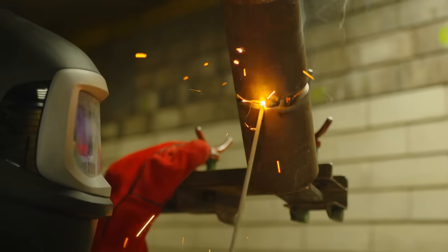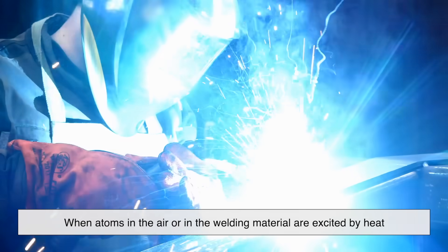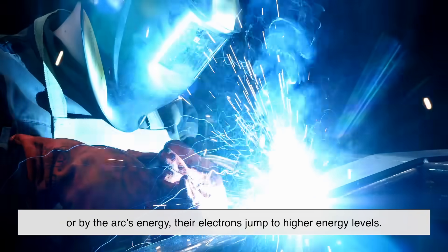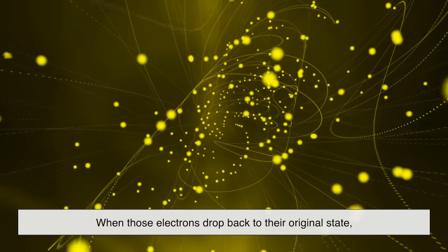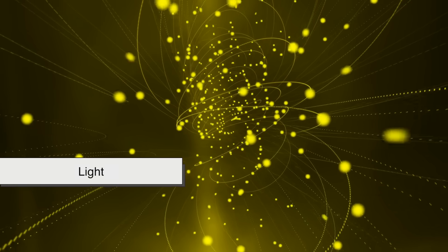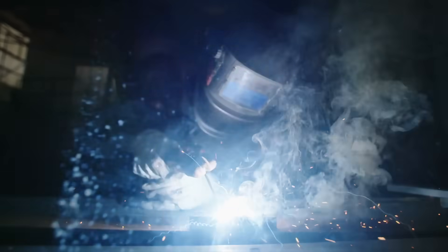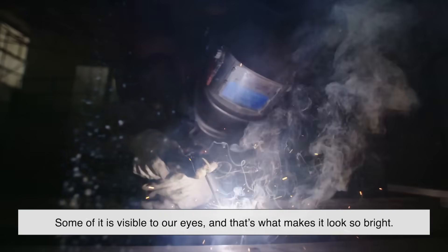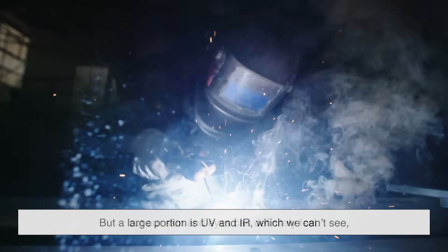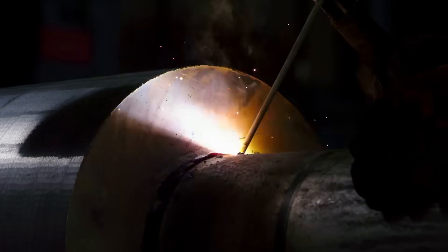The intensity of the light produced during welding isn't just about temperature — it's also about the nature of plasma and high-energy electrons. When atoms in the air or in the welding material are excited by heat or by the arc's energy, their electrons jump to higher energy levels. But what goes up must come down, and when those electrons drop back to their original state, they release energy in the form of photons, a.k.a. light. This process happens millions of times per second, across a whole range of wavelengths. That's why welding arcs emit such broad-spectrum radiation. Some of it is visible to our eyes, and that's what makes it look so bright. But a large portion is UV and IR, which we can't see, but our skin and eyes can definitely feel. Ever had a sunburn from being near welding for too long without protection? That's the invisible part doing its work.